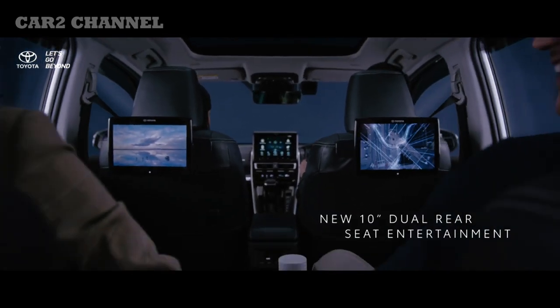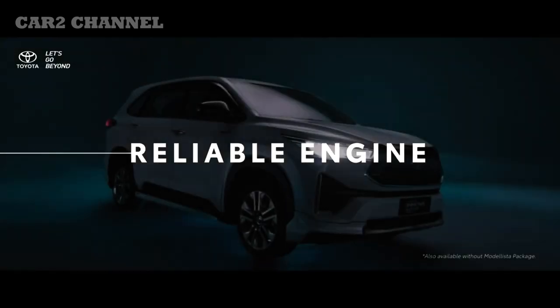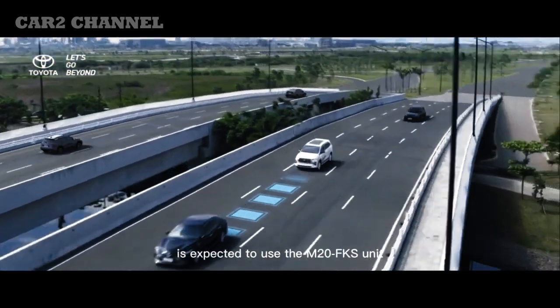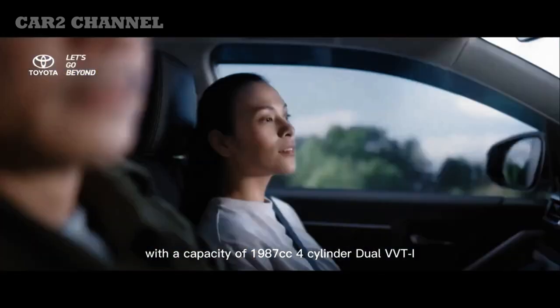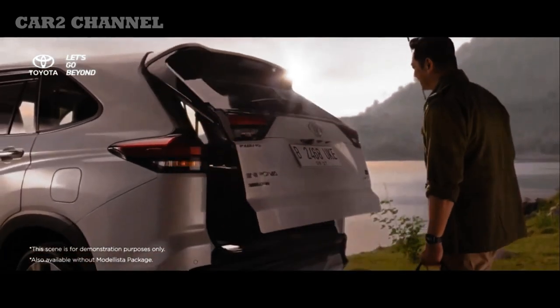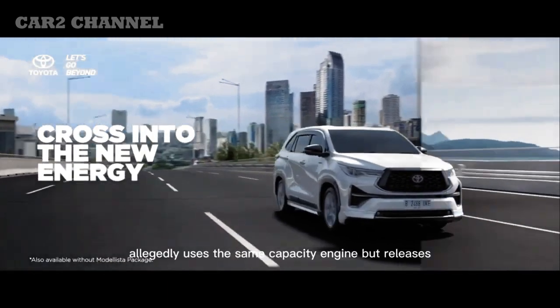Innova Zenix juga dilengkapi Toyota Safety Sense 3.0 dan pilihan paket Modellista tersedia sebagai paket penampilan tambahan. Kelas V hadir dengan dua pilihan mesin, yaitu bensin dan EV hybrid, tersedia dalam kisaran 2.0 VH CVT. Kelas G tersedia dengan dua pilihan mesin termasuk EV hybrid. Toyota Kijang Innova Zenix tersedia dalam lima pilihan warna: Platinum White Pearl, Silver Metallic, Grey Metallic, Attitude Black, dan Dark Steel Metallic. Platinum White Pearl merupakan warna premium yang harganya sedikit lebih mahal.